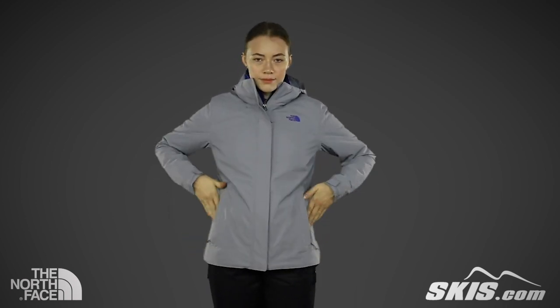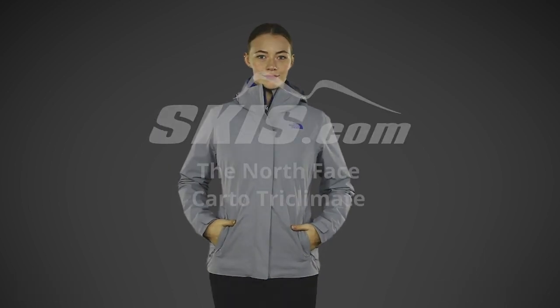For more information on the North Face Cardo Tri-Clement Jacket, please visit us at skis.com.